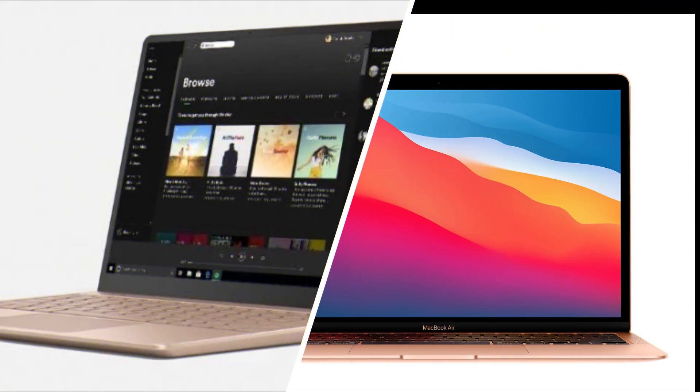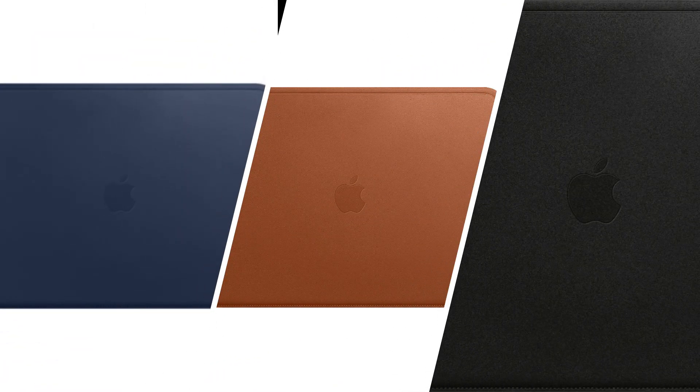Now that we've talked about what these laptops have to offer, let's talk about what they don't offer. Starting with the Surface Laptop Go, it only has one USB-C port while the MacBook Air has two, and the RAM is small at 4 or 8 gigabytes of memory while the MacBook Air has 8 or 16 gigabytes of RAM. The MacBook Air also has one flaw, and that is there's no touchscreen.